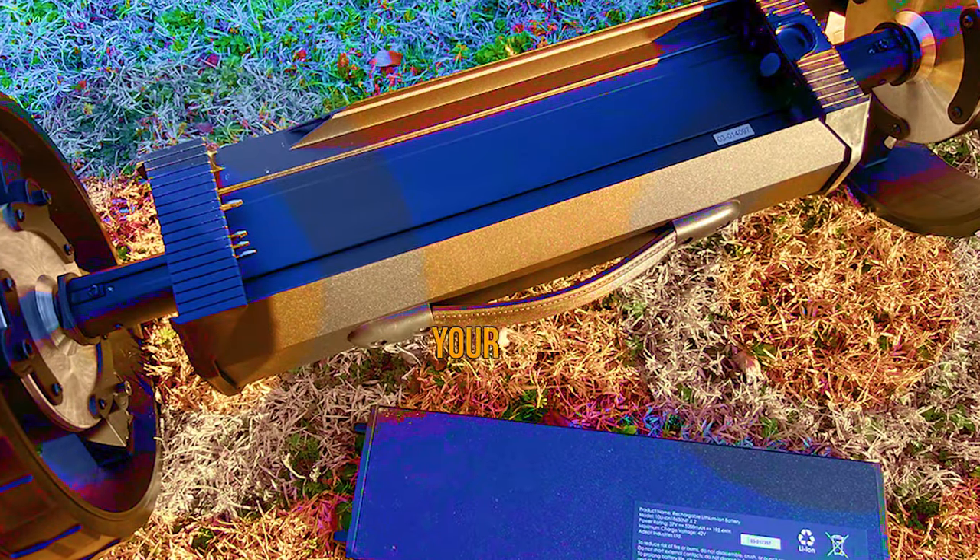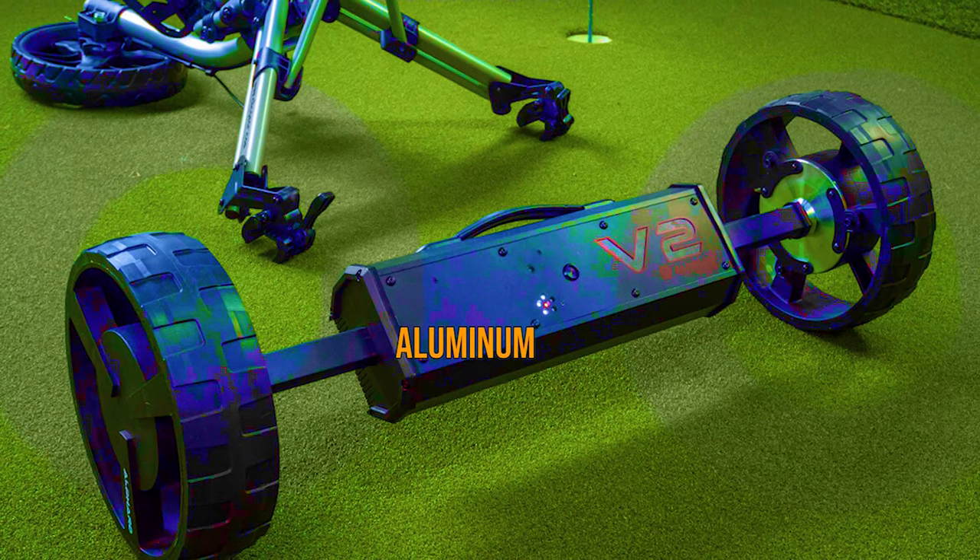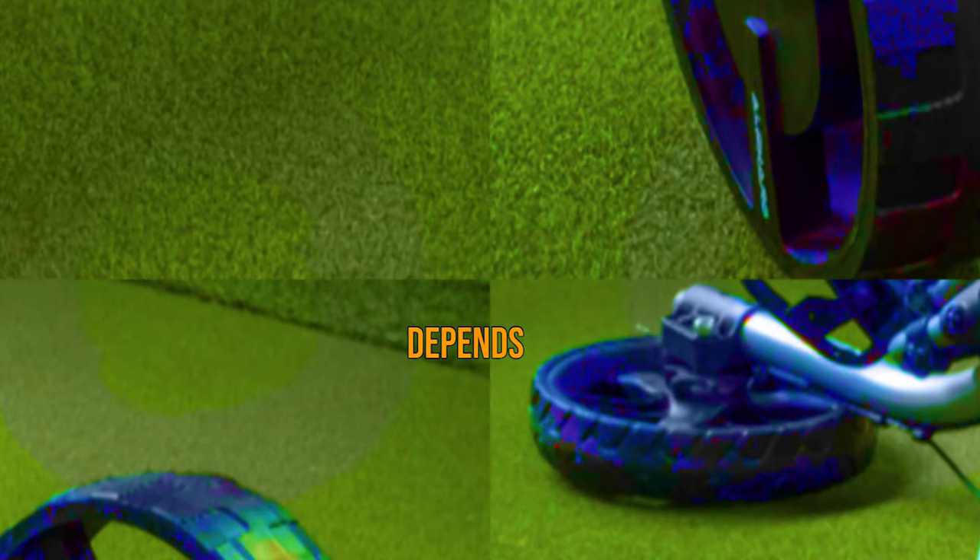Pros: motorizes your existing push cart; smart tether enables follow mode; made from aircraft-grade aluminum. Cons: stability depends on push cart model.